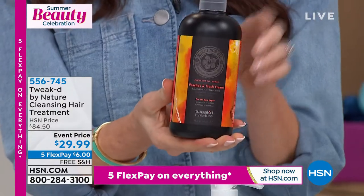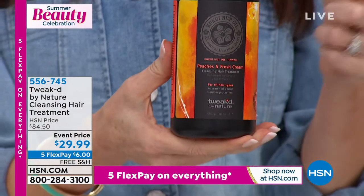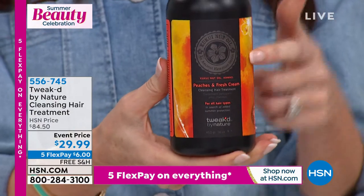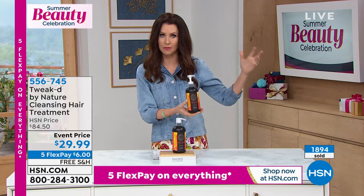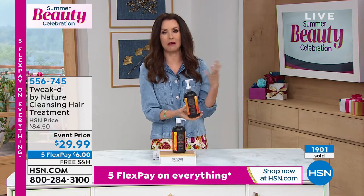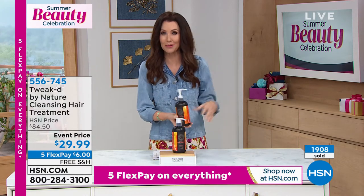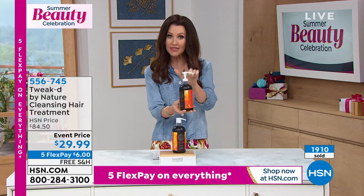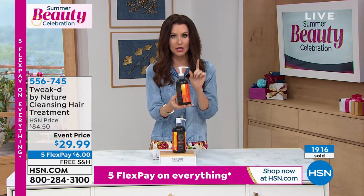If you love the Peaches and Cream, we have a few other items in that scent coming up. This cleansing treatment goes right along with your shampoo and conditioner. We've got a super jumbo-size shampoo and conditioner coming up a little bit later in the hour — I got that jumbo size in every scent and I think I'm good for about four years.